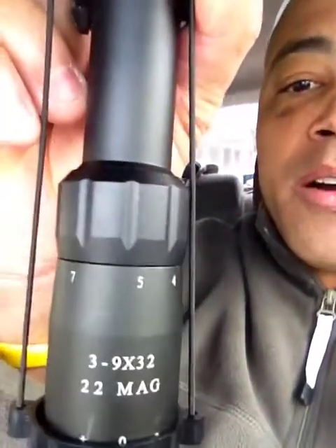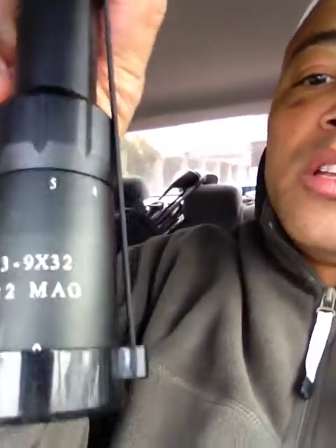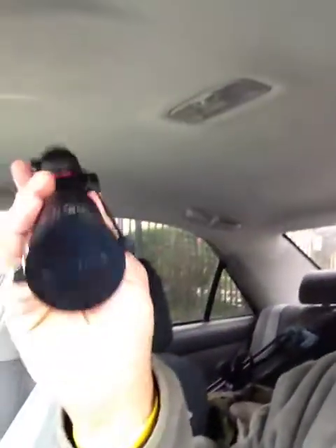Either way, let's talk about the Simmons scope — 3x9 power, and the 32 is the field of view, so 3x9x32. You can go from 3 power to 9 power, which is really cool for 22. With what I've seen with the Ruger 10/22, you can get accurate hits with the right ammo and the right wind conditions up to 400 yards.